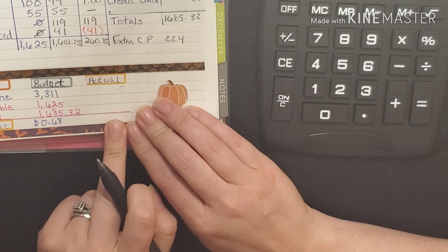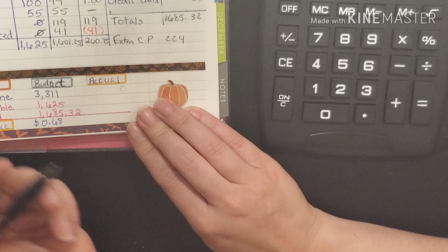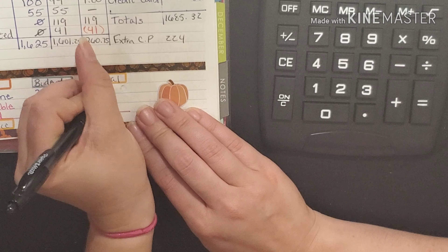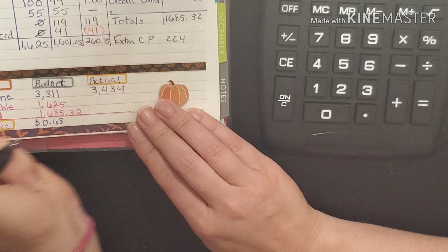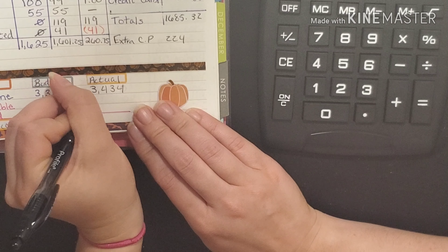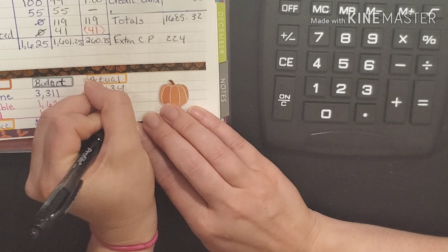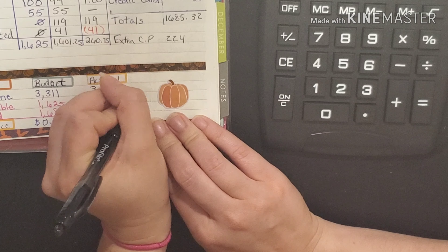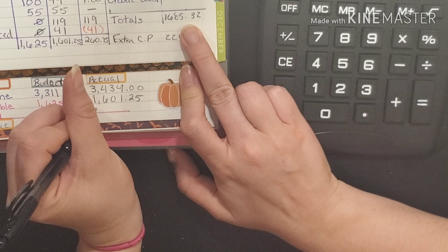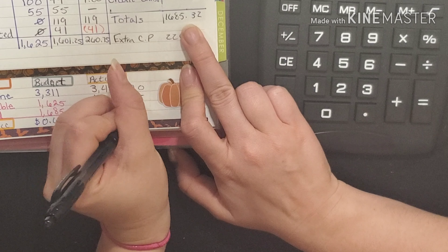Coming down to our actuals: our income was three thousand four hundred and thirty four dollars, our variance amount was one thousand six hundred and one dollars and twenty five cents, and then our fixed amount was one thousand six hundred and eighty five dollars and thirty two cents.